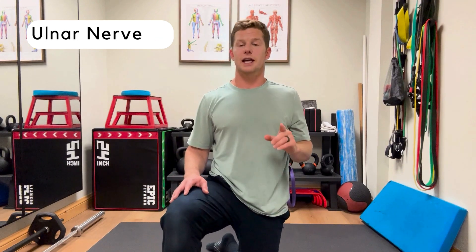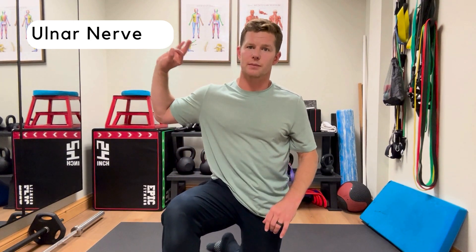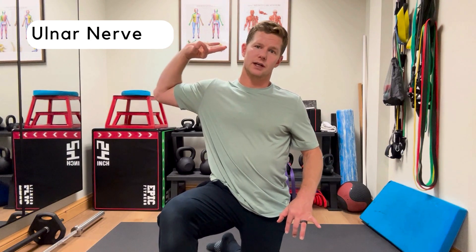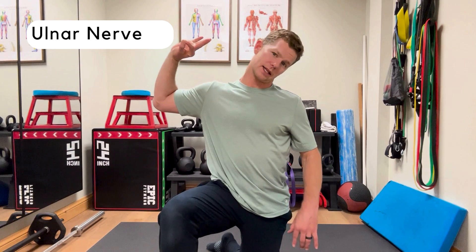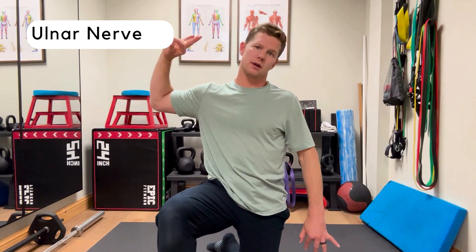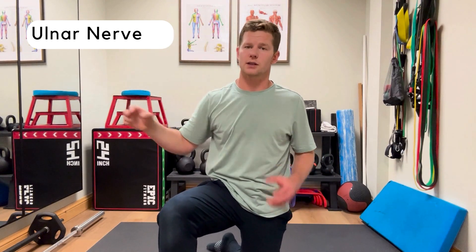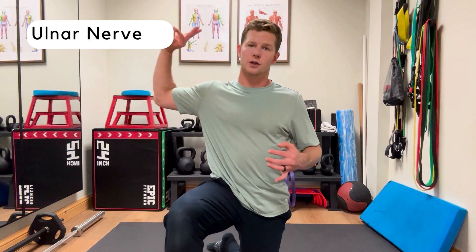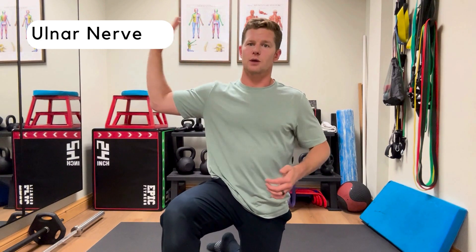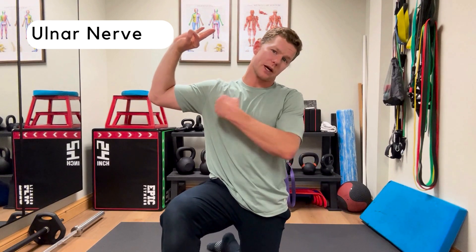Next, for the ulnar nerve, make an okay sign with your hand and bring that up into what I call the waiter's tip position — as if you're holding a tray. Go back and forth: stretch out, bring it up towards you, out again and back. At that same point, think about depressing the shoulder down and then adding in some side bend. There's no right or wrong on the specifics — it's all based on symptom irritability and how much you can handle. As I drop my shoulder I feel more tension through this area, and turning the head away brings on more tension while going towards it offloads the symptoms.